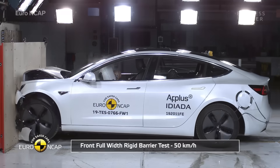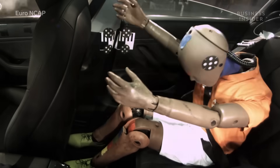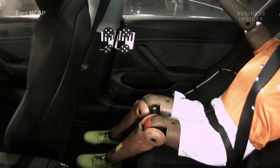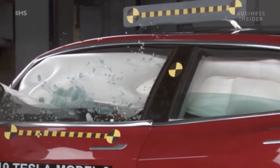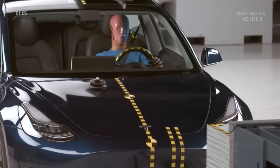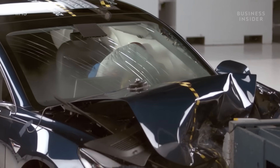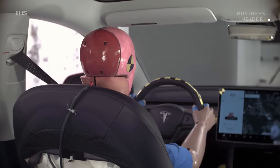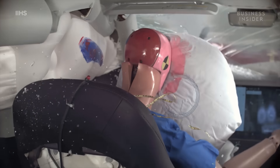We've seen how the front of the Model 3 crumpled, sparing the cabin the brunt of the shock of a collision. But airbags, seat geometry, and restraints also contribute to a higher occupant protection score. The Model 3 has a thick curtain airbag and a uniquely shaped front passenger airbag that helps protect a passenger's head from the car's A-pillar and center screen. You can see where the dummy's head, which is smeared in grease paint, contacted the airbag.